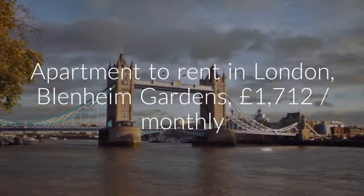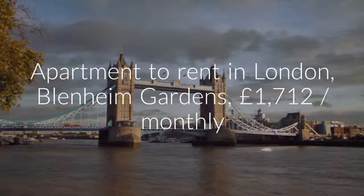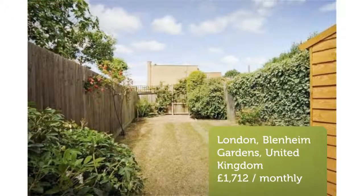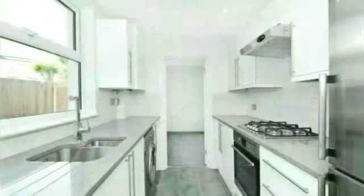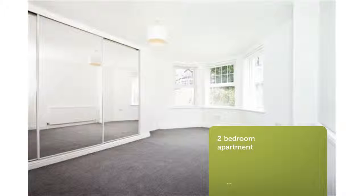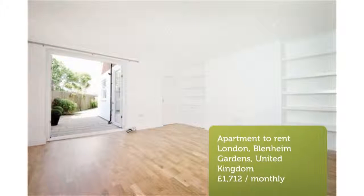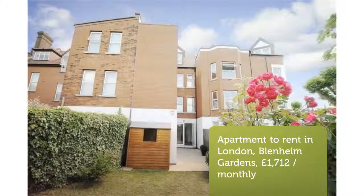Cribscan presents this ideal rental in London. Bathroom. Private garden with patio area and allocated off-street parking.